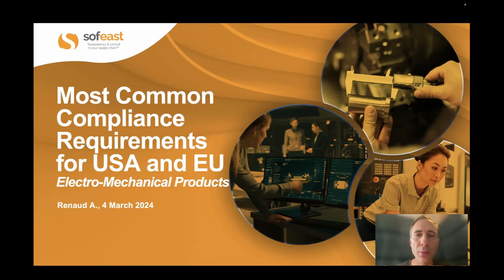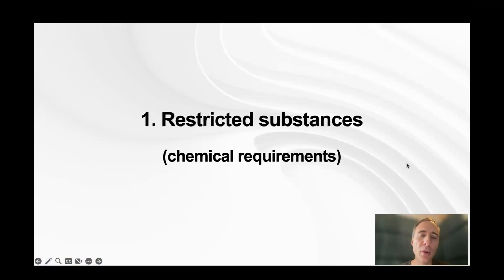Hi, this is Renan Joran from Sophist. I'm going to cover the most common compliance requirements for selling an electromechanical product in the USA and the EU. In this module I'm going to focus on chemical requirements — in other words, restricted and prohibited substances.